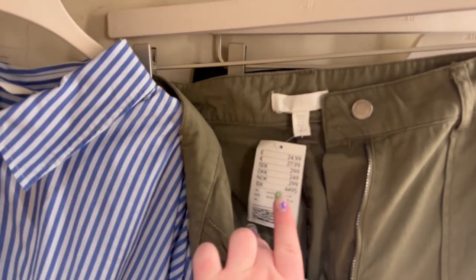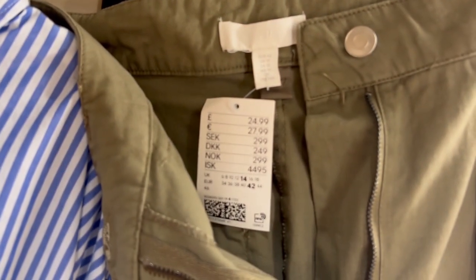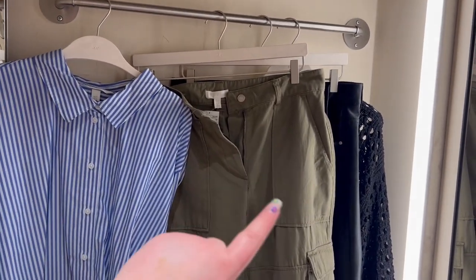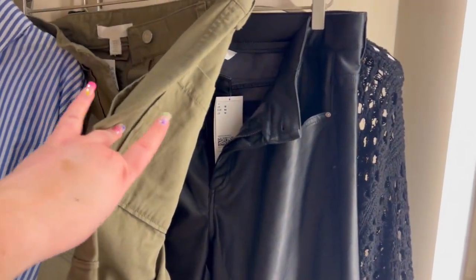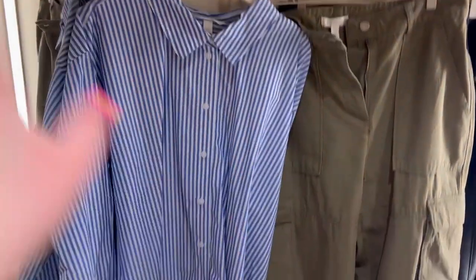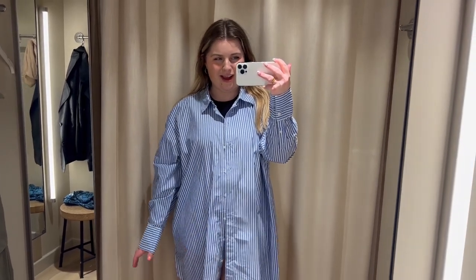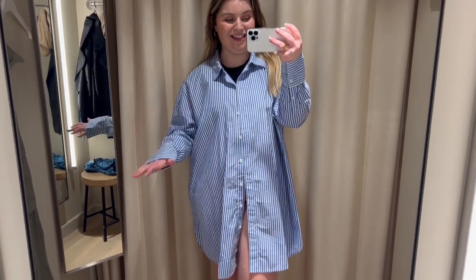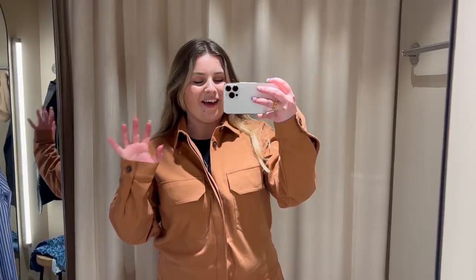I picked the khaki cargos in a size 14 but they don't fit me — big pain. I'm going to see if she's got bigger sizes because the ones that are an 18 fit perfectly. Now trying on the blue shirt — I really really love it but it's huge on me, so I'm going to see if I can get a size down. Actually, maybe it's supposed to be a shirt dress — it's too long to be just a normal shirt, though I could wear it as a shirt.